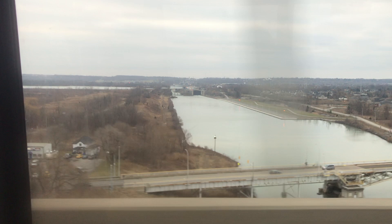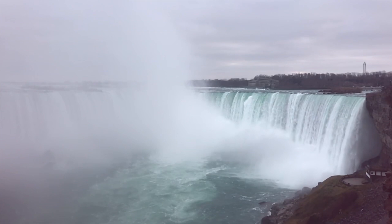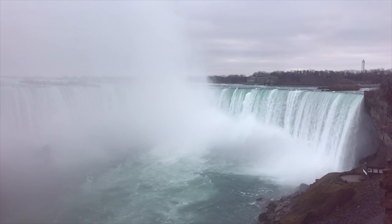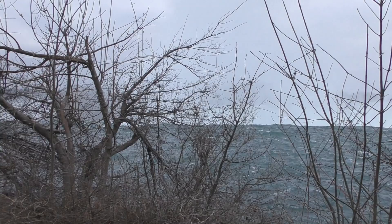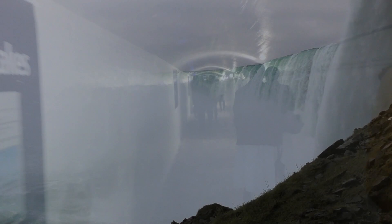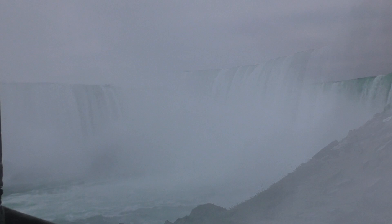These are the Canadian or Horseshoe Falls, which is the largest of the three waterfalls that make up Niagara Falls. The first thing I did when I arrived was head for the Journey Behind the Falls attraction — it's a series of tunnels that take you 151 feet below ground near the base of the Horseshoe Falls.